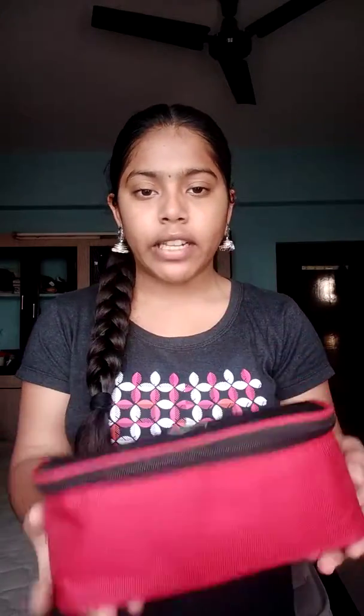Mostly my mom's bangles are here because I don't like bangles much. I'll show you one by one. The first one is this yellow with white stones on the top — looks pretty when you wear it for saris. And this white one, I have four of them, just plain white.